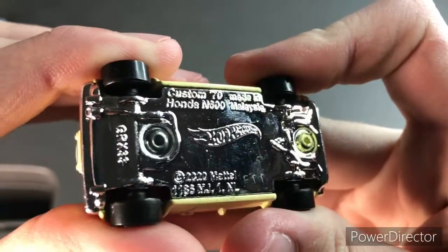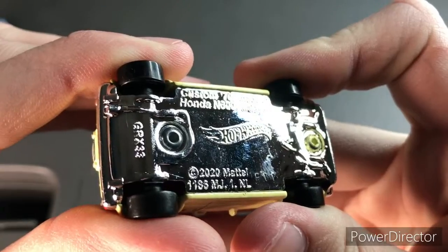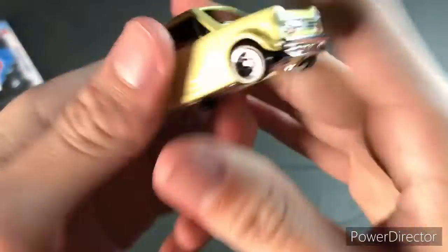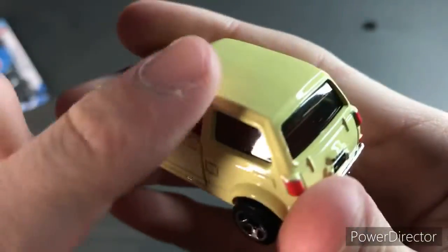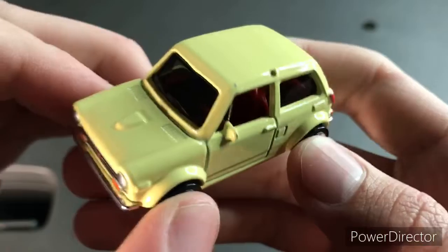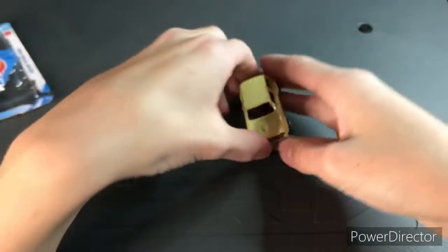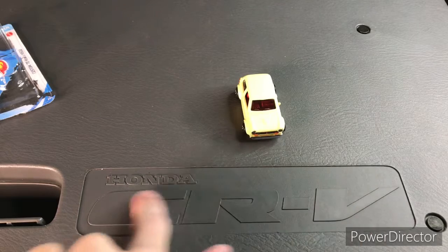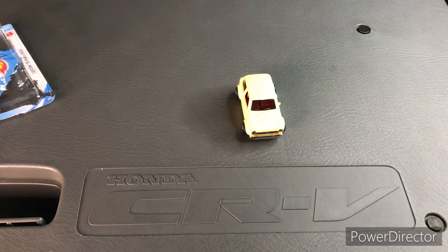Take a look at the base: custom '70 Honda N600, copyright 2020 Mattel — that's Hot Wheels. I just ran a bump right here but I'm sure that's supposed to be something. I used this Honda CR-V table — it came out of my car — I thought it'd be nice for the review because it's Honda related. And yeah, I'm RPM Guy.